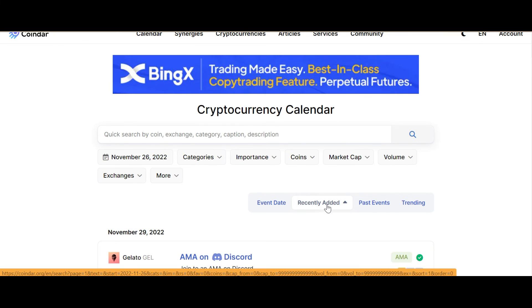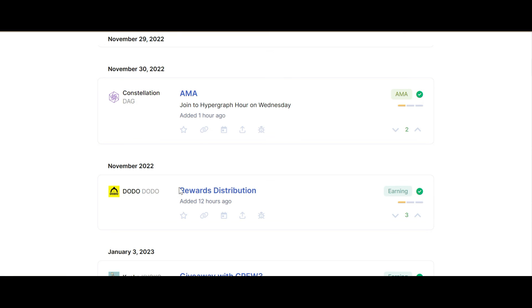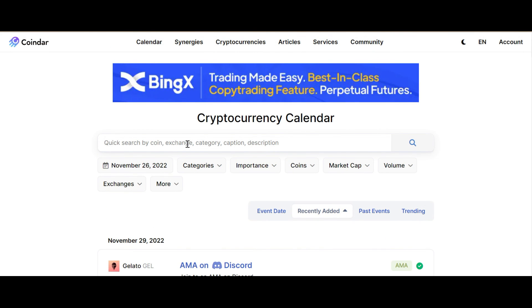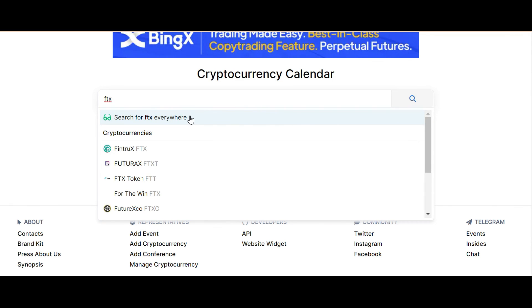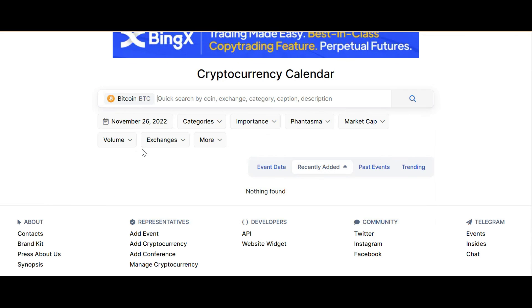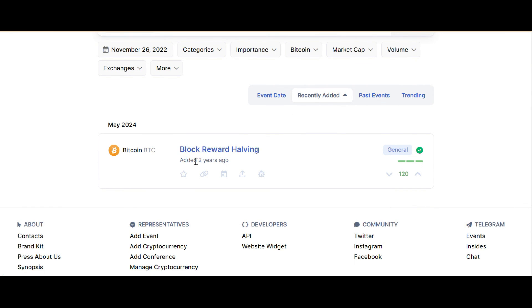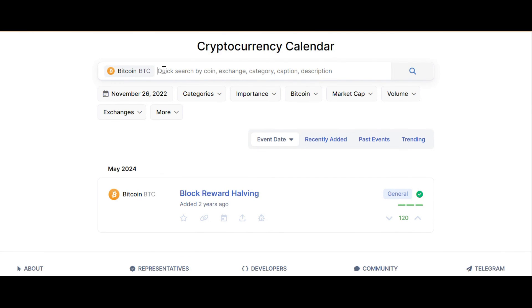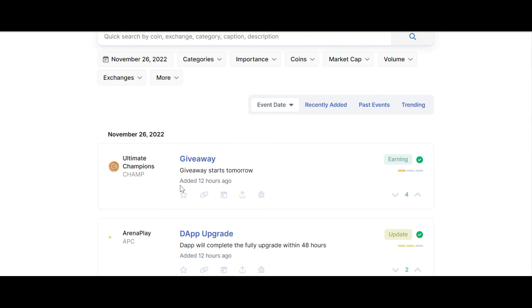I have selected 'recently added' and you can check what's happening with the coins and altcoins. For example, Dodo announced a rewards distribution in the last 12 hours. I'll select a coin — maybe Soul — and let's see what it shows with respect to that coin. Let's also try Bitcoin, which would be a perfect example. The recently added event is a block reward halving from two years ago. Removing that filter and searching for what's happening now, there is a giveaway for Ultimate Champion starting tomorrow, added 12 hours ago. You can also see app upgrades, token loan events in Vietnam, and Kanga Exchange updated something four days ago.